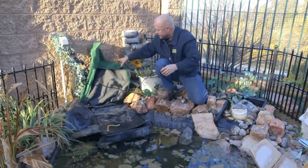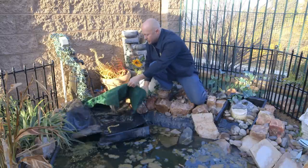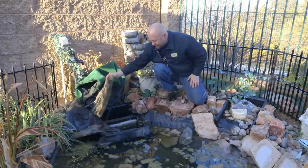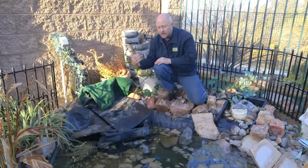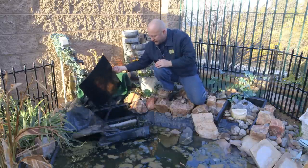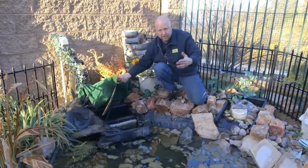Here's our skimmer, and if this was installed correctly, you wouldn't need this AstroTurf to try and hide it. It's completely out of level. It's not skimming properly and it's hard to maintain because it's on the back side of the pond. This is going to get put on the right side. This is terrible — this was done by a so-called professional.